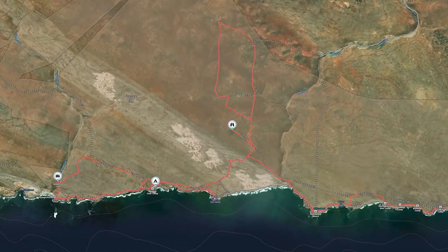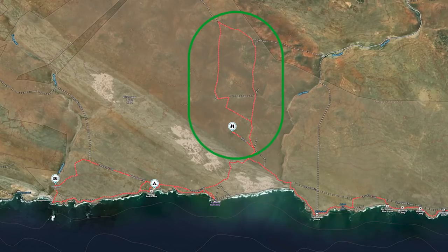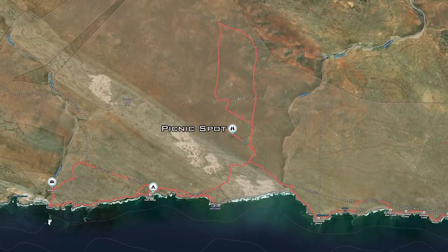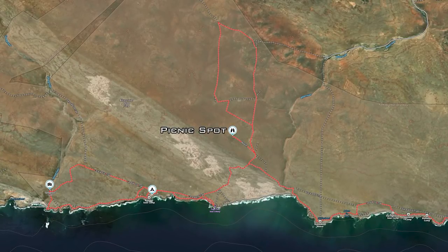We found the turnoff to the inland loop, which heads east before turning around and heading back towards the coast. We plan to stop on a hilltop for lunch, but first let's find some flowers.